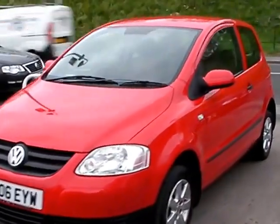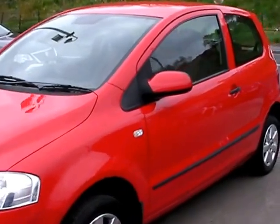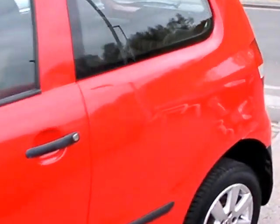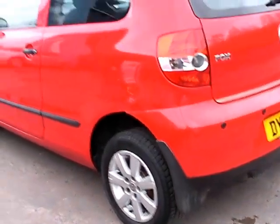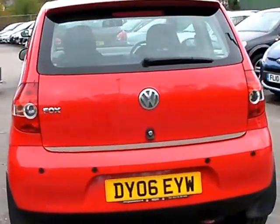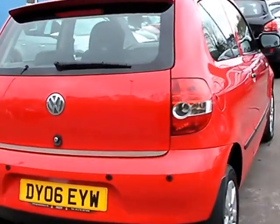Welcome to Cantilever Car Centre. Here today we have a Volkswagen Fox registered in 2006 on an 06 plate. This car is in bright red. The car has a 1200 petrol engine, alloy wheels, rear parking sensors, 5 speed, power steering, radio CD, and remote central locking.